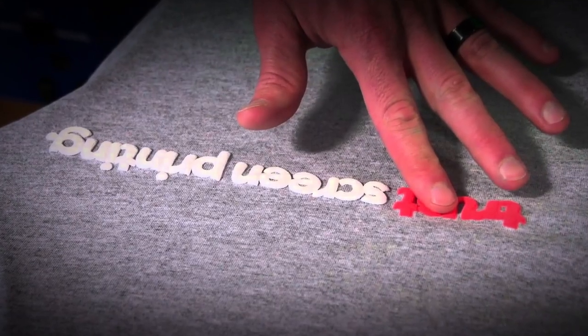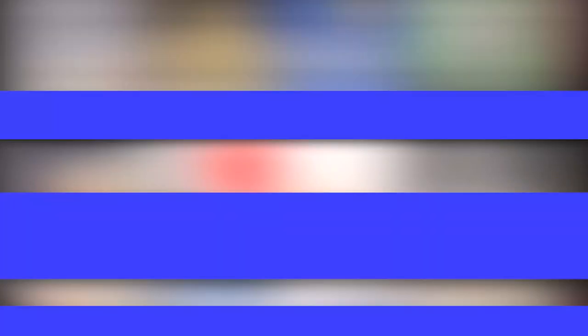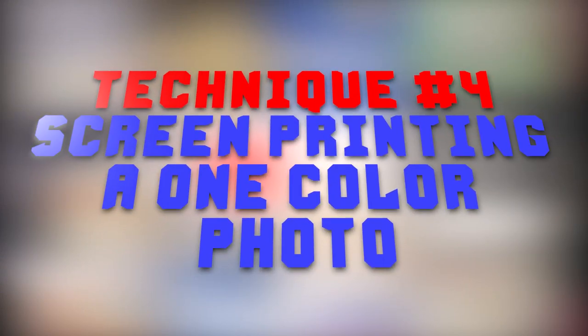Technique number three: puff screen printing. Another way of leveling up your flat screen printed design is to use puff ink. This ink raises above the surface of your clothing, adding texture and density and giving your garment almost a three-dimensional look. If you want to add more attention and intrigue to your design and clothing, that's the way to go.